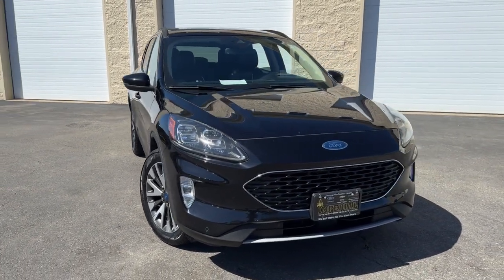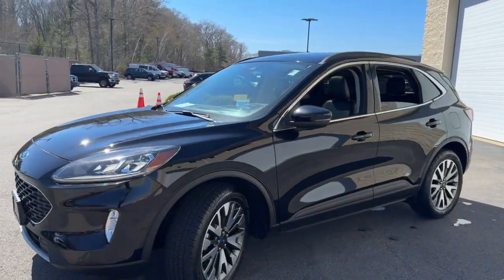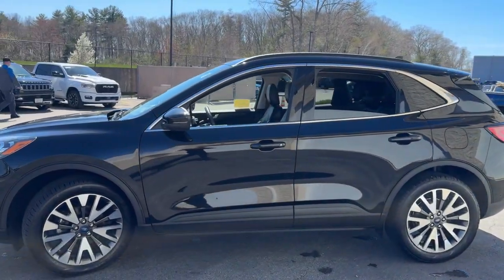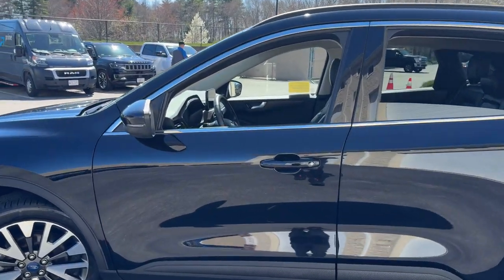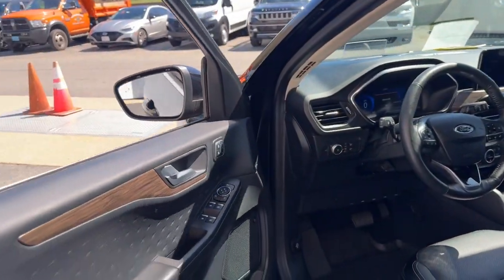You're going to love the 2020 Ford Escape. This vehicle is an outstanding buy with fewer than 35,000 miles on the odometer. Here's a Ford Escape, the sporty, compact crossover that takes the stress out of your daily drive.